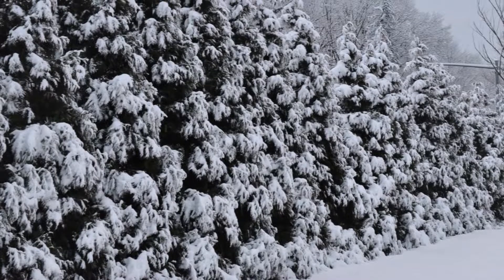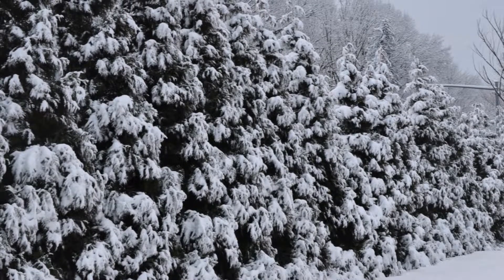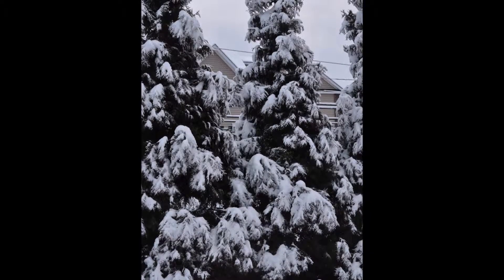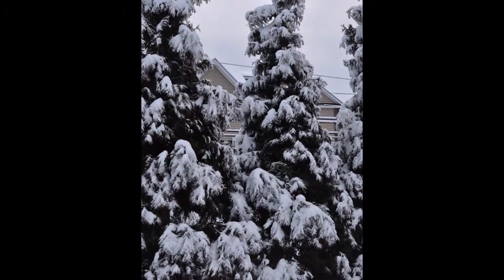Very few people have trouble with a green giant under a heavy snow load, but if you have emerald green, they're liable to collapse. So if you have a lot of snow, this is the tree for you.